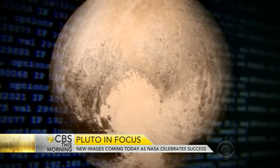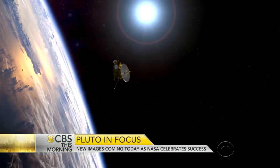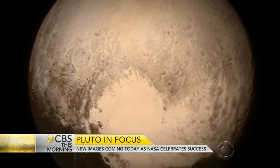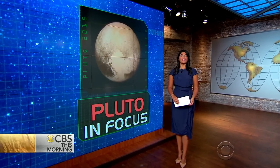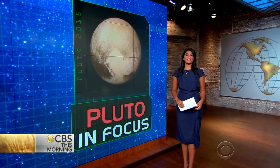NASA says it'll take 16 months to download all the data — warp speed, considering it took the spacecraft nearly 10 years to get there. 'If you think it was big today, wait until tomorrow and the next day. We haven't seen anything yet.' The excitement is far from over. This afternoon, NASA is expected to release even more spectacular photos of Pluto, which scientists say will be 10 times higher resolution than the image released yesterday.